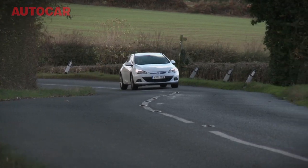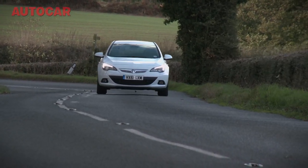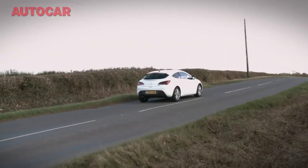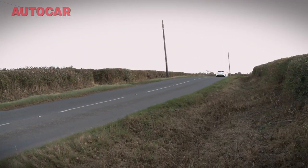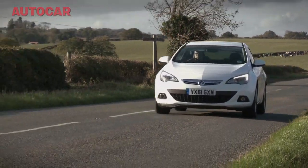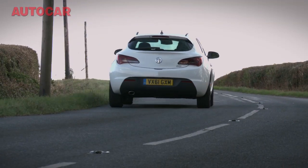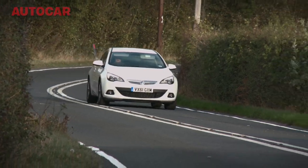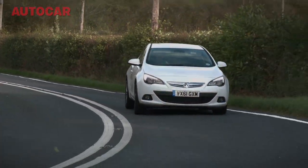Surely this is just an Astra 3-door by another name? Well, no, actually. The car uses the same platform as a 5-door Astra hatchback, sure, but its chassis dimensions and specifications are quite different. There are wider tracks, a lower ride height, and a sophisticated front suspension setup that General Motors calls Hyperstrut, which is borrowed from the Insignia VXR. And this is a car you can buy for less than £19,000.